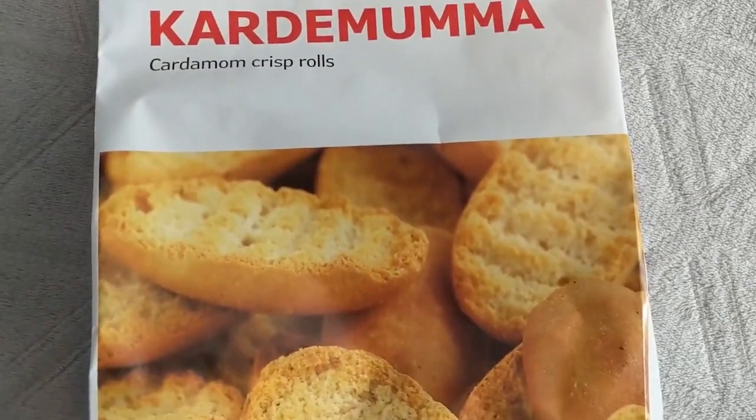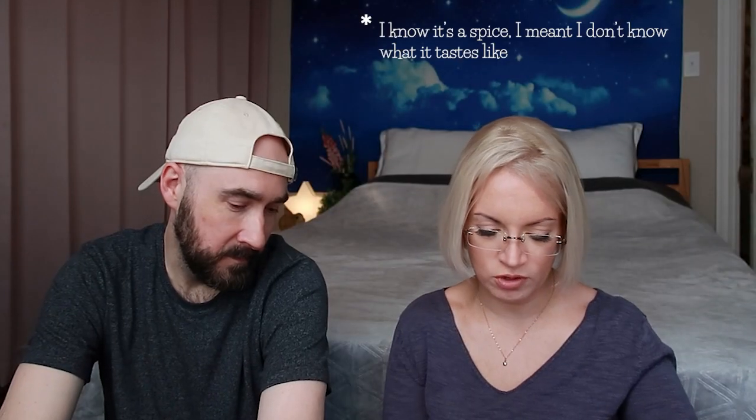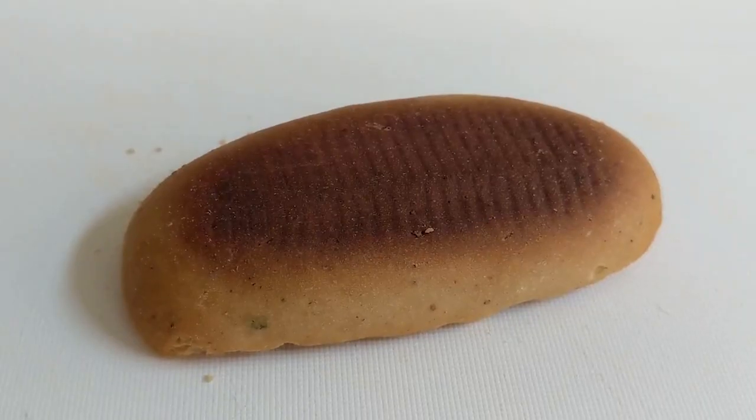Next we're going to try these Skorpor — cardamom crisp rolls. I don't know what cardamom is, so hopefully whatever that is, it's good. Not very many ingredients: sweet flour, sugar, canola oil, yeast, salt, and cardamom. There's a smell coming out of the bag — not like toast, there's some sort of herby or spicy smell which I'm going to assume is the cardamom. They look like little rolls, and we're definitely going to have to vacuum after these because they look very crunchy. That smell is really good.